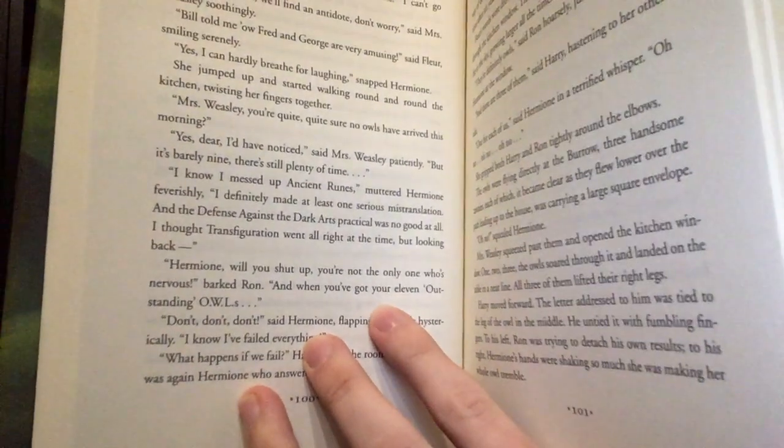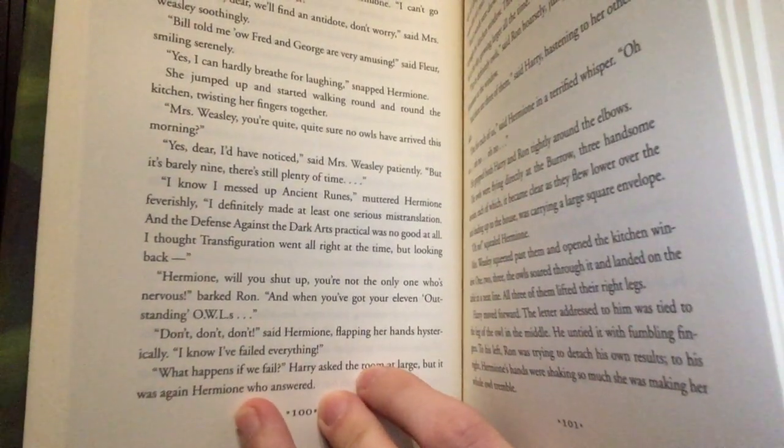This error is also in the first American printing of the book — on page 100 rather than 99. If you turn to page 100 near the bottom, it also says 'eleven outstanding OWLs.' There were over 10 million copies of the American first edition printed, plus over 6 million of the English first edition.